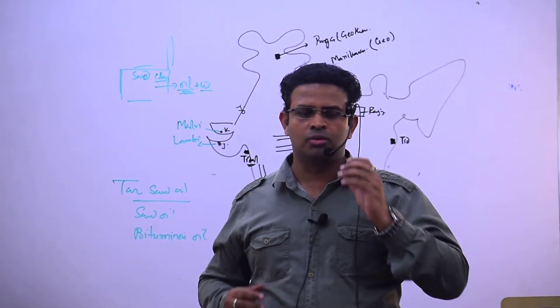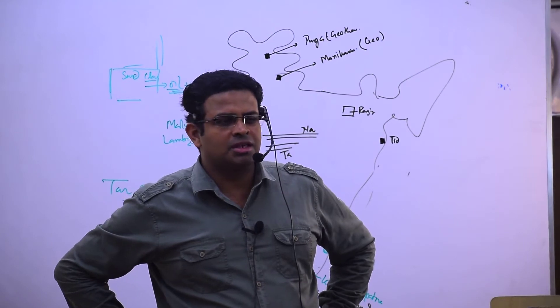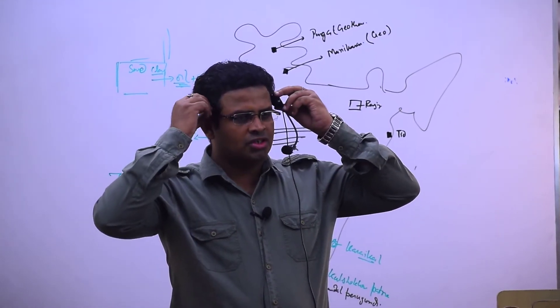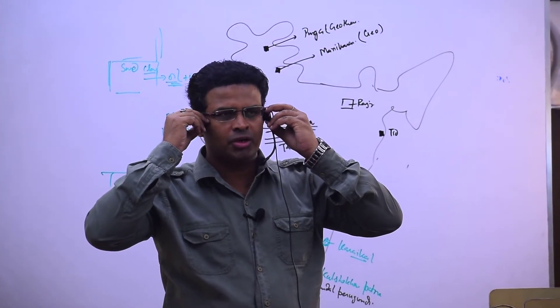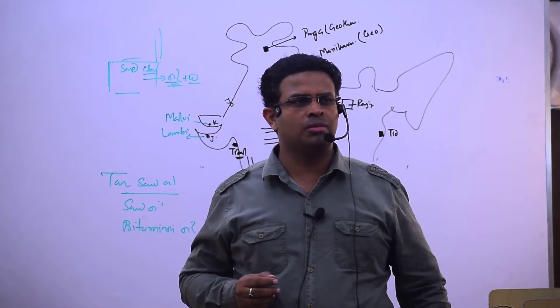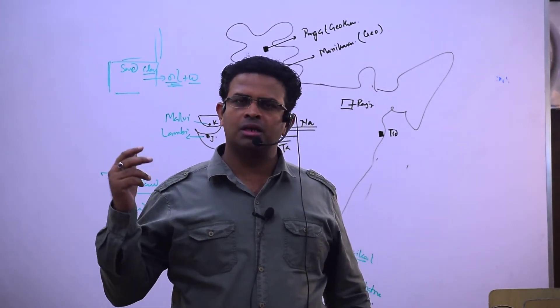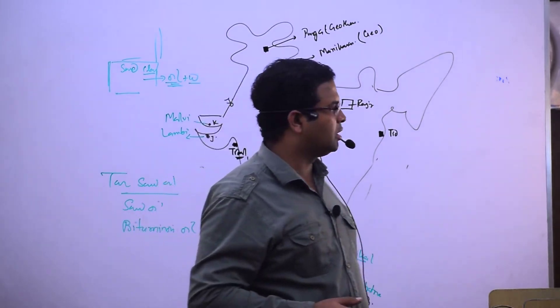So which one will you use more? Steel instead of aluminium. Less aluminium will come into the market, and automatically jab production less hoga toh they will also produce less and energy will be conserved.